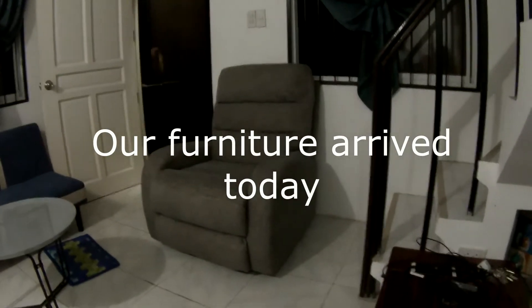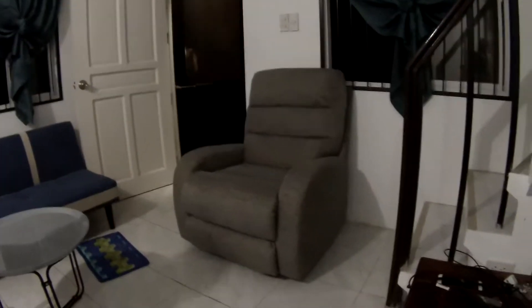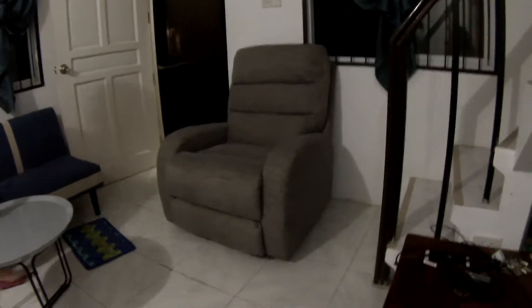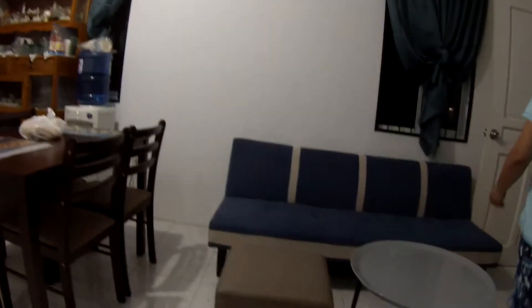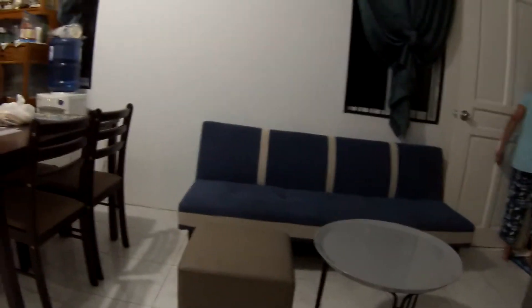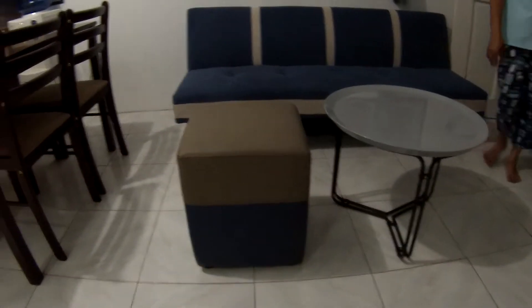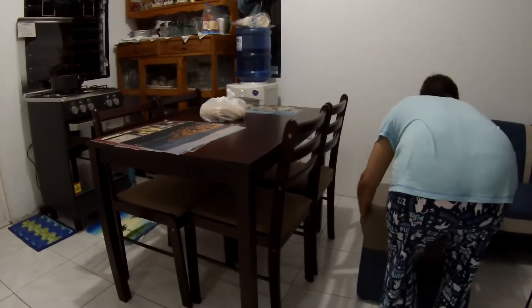All right everybody, here it is — we got our delivery. There's my recliner, and there's the sofa. It also goes into a flat bed. Whoa! And there's the little circle table, an ottoman, and the dining room table — looks pretty cool.